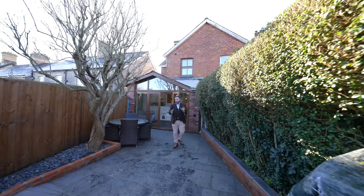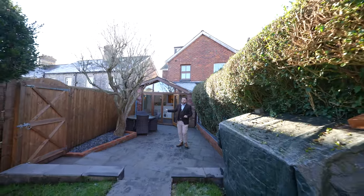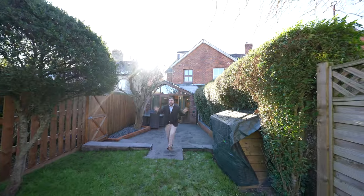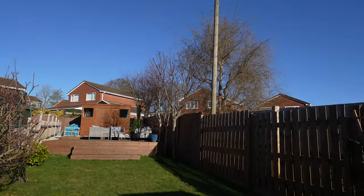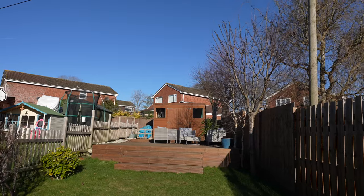Coming out to the rear, you're first greeted by a sizeable patio area which works as an amazing extension of the kitchen for entertaining friends and family. A set of steps leads up to an expansive lawn, which in turn leads up to a large decked area perfect for summer entertaining and spending time with friends and family.